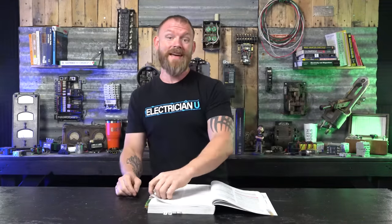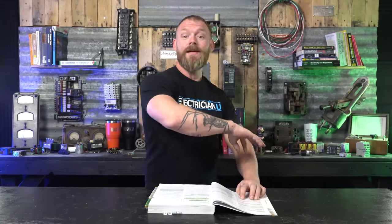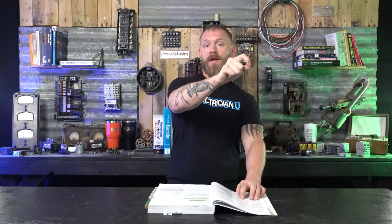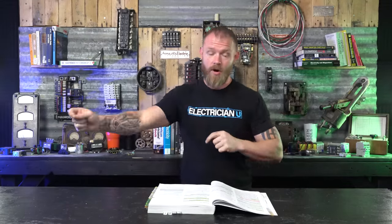Arc fault protection is in 210.12. It says in dwelling units, all 120-volt, single-phase, 15 and 20-amp branch circuits — not receptacles, the entire branch circuit. So if you have a dedicated home run from a panel to a washing machine, utility rooms are required to have arc fault protection. That whole area of the utility room means anything run in there has to be arc fault protected. It doesn't say just the washing machine has to be arc fault protected — it's the area that matters.